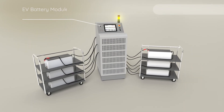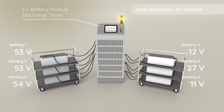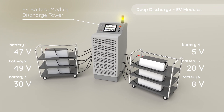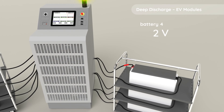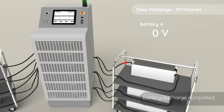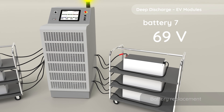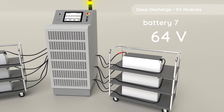Explore our scalable module discharging stations, capable of safely conducting deep discharge on multiple battery modules simultaneously. These stations can function independently or be PLC-controlled within a larger factory automation system, offering flexibility and efficiency in battery waste management.